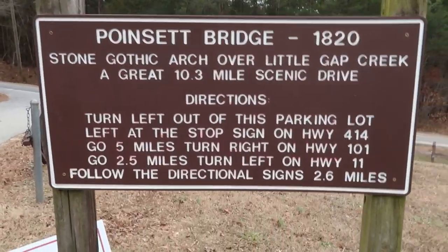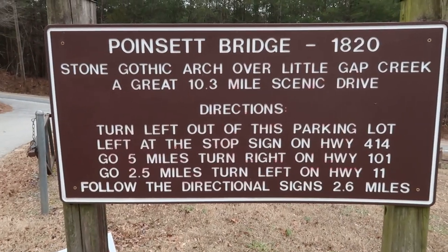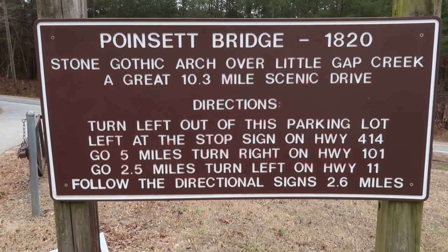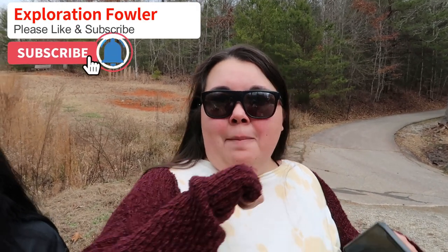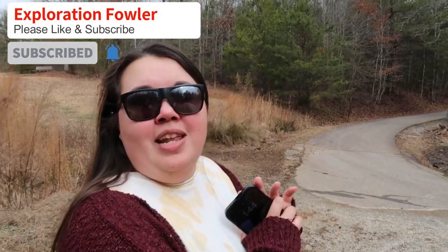The sign also tells you about another bridge that's close by called Poinsett Bridge, built in 1820, and it's a 10.3-mile scenic drive. But that's going to do it for us here at Campbell's Covered Bridge. We just wanted to show you this cute little spot. Hope you guys enjoyed the video — make sure you like and subscribe, and we'll see you in the next one.